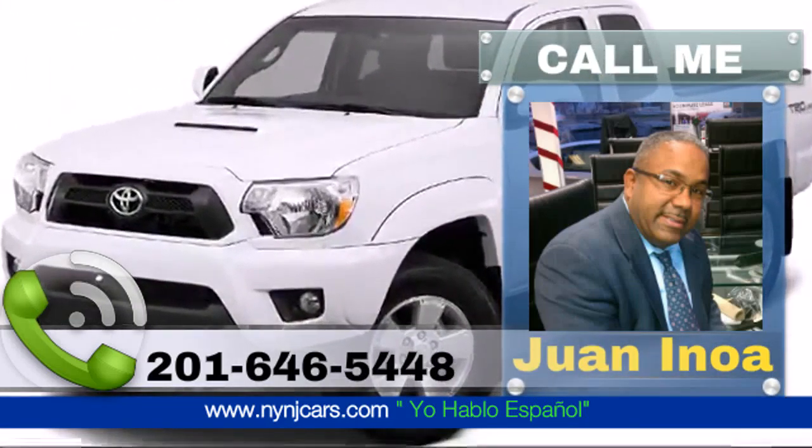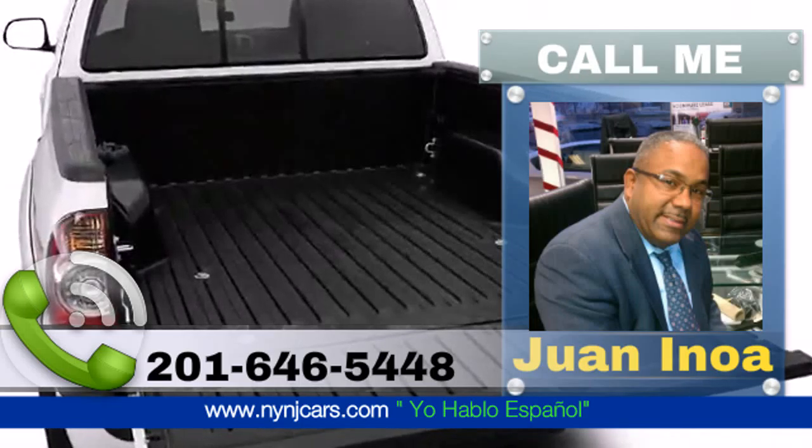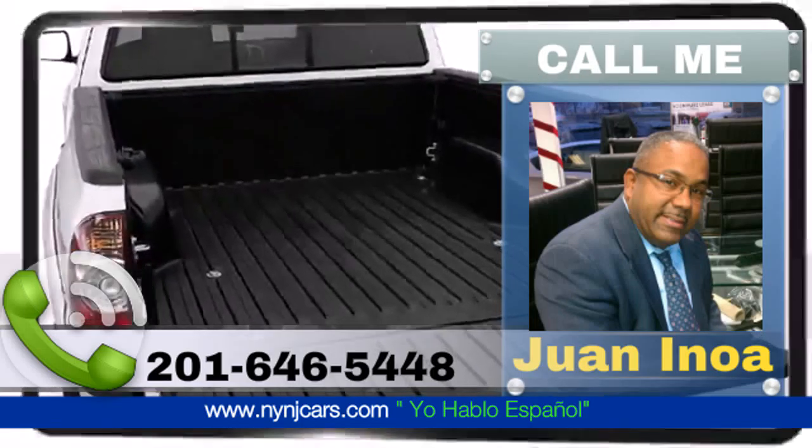The available front and rear mudguards and color-keyed trim contribute to the sporty and cool look for the 2015 Toyota Tacoma.